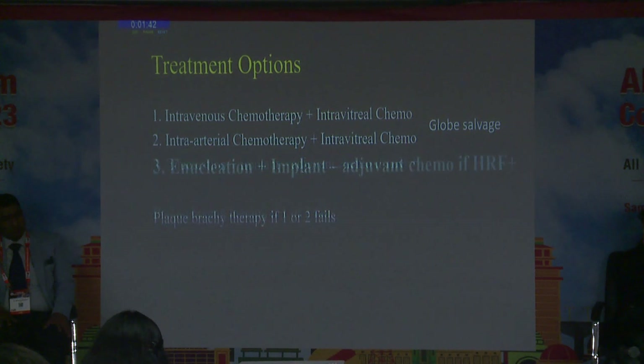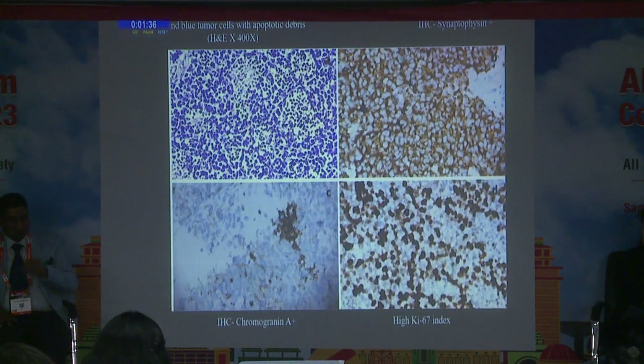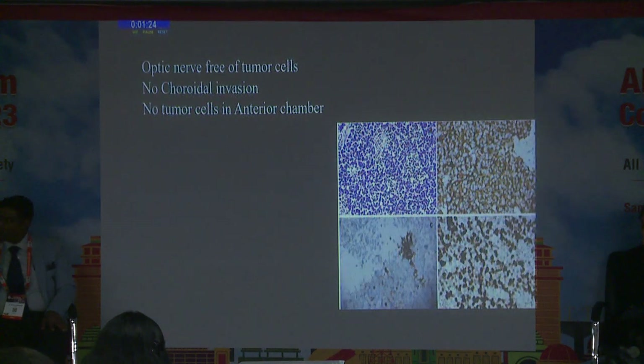We were not entirely sure of the management in this case, so we proceeded with enucleation. On histopathology, it was confirmed as a round blue cell tumour. IHC was positive for synaptophysin and chromogranin A, with a high Ki-67 index. There were no high-risk features.